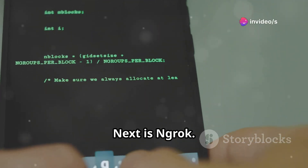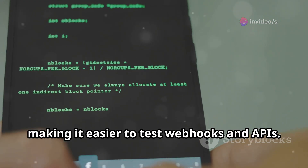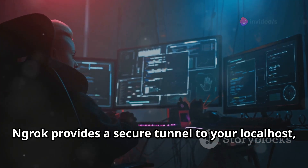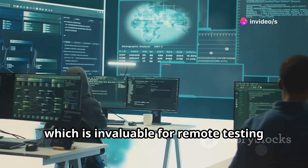Next is Ngrok. This tool lets you expose local servers to the internet securely, making it easier to test webhooks and APIs. Essential for any penetration tester, Ngrok provides a secure tunnel to your local host, which is invaluable for remote testing and debugging.